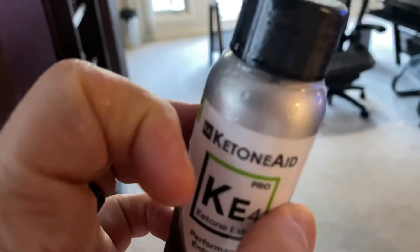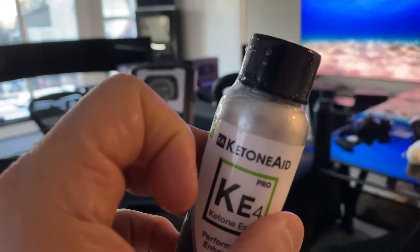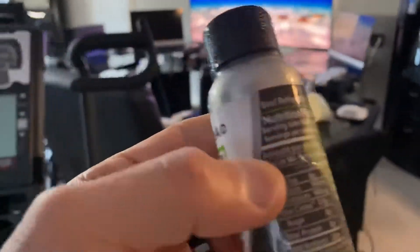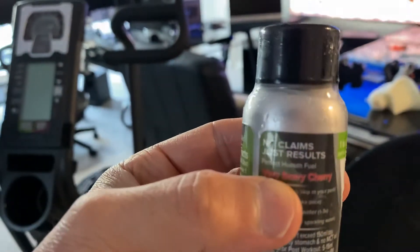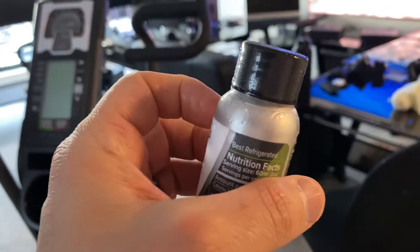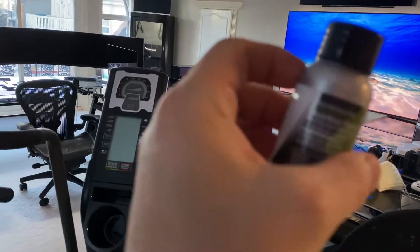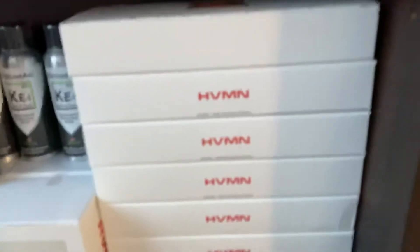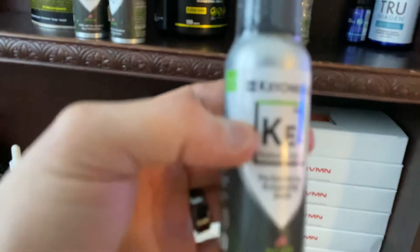They're not cheap. I order from Canada — I spend $800 American, which is like $1,300 Canadian to get these here. I do this for a living, and I think I've spent over $7,000 on these since you guys started shipping these ketones.